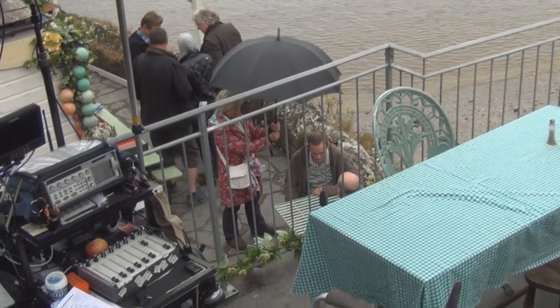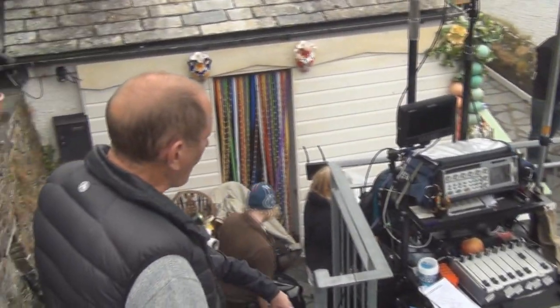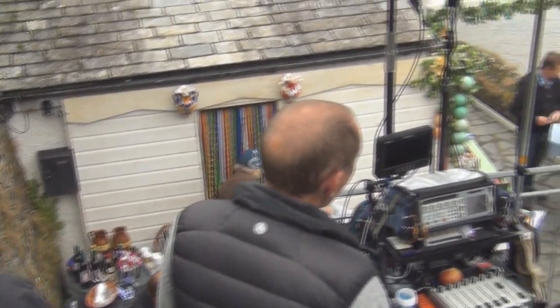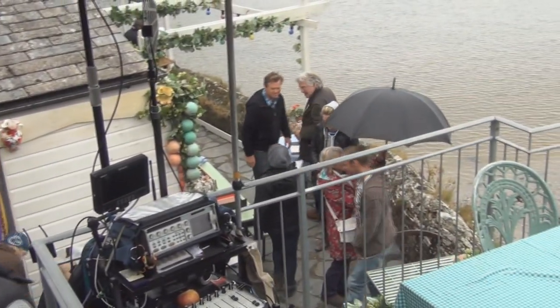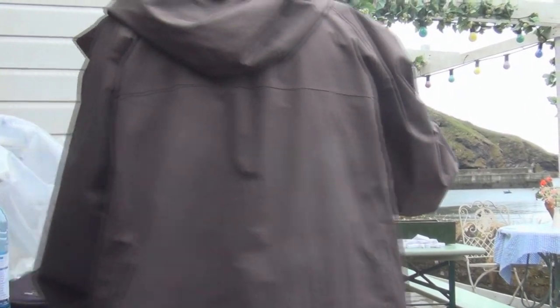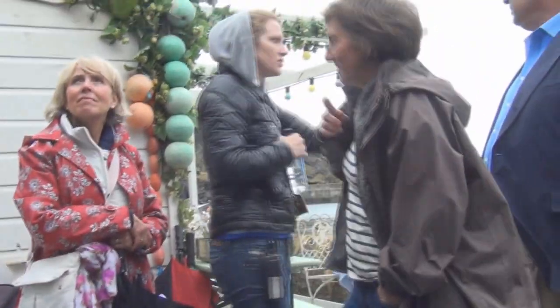Take another look at just how cramped things are. The only way to access the porch is via these steep stairs. At the foot of the stairs are the makeup folks and the continuity ladies. That beaded door that you see is part of the set design, as is the wooden crossbar and all of the stuff stuck on the walls and beams.